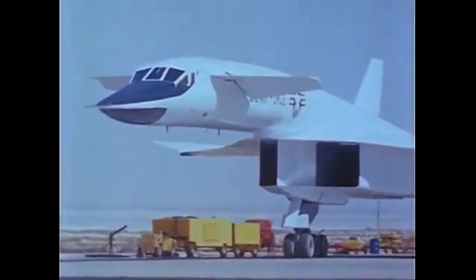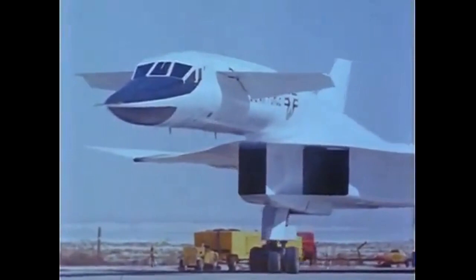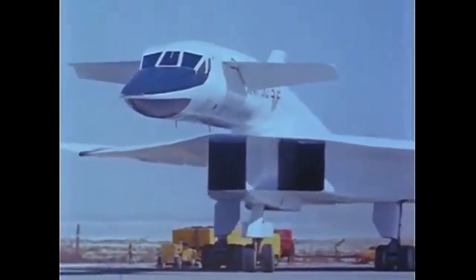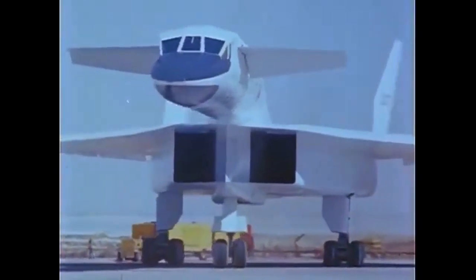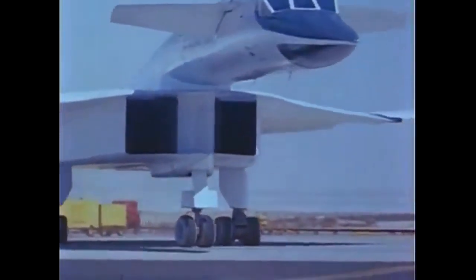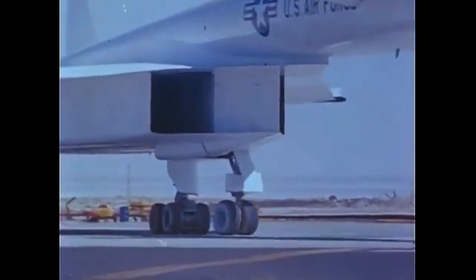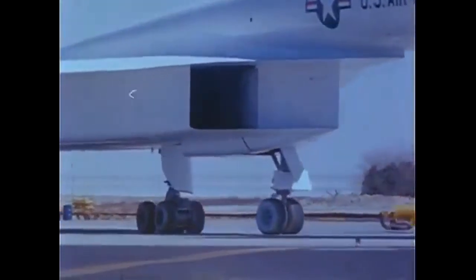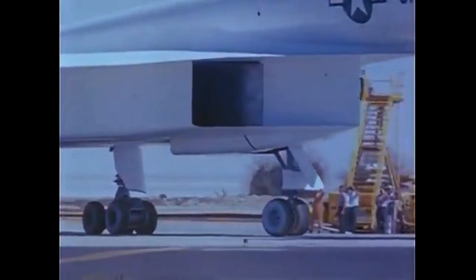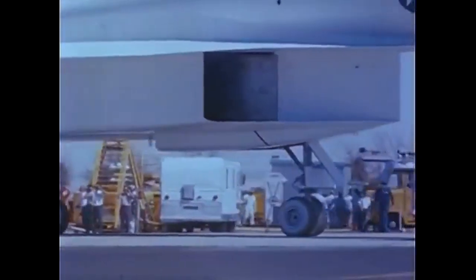The first XB-70 prototype was completed in 1964 and made its maiden flight on September 21st of that year. The aircraft was a marvel of engineering, with a wingspan of 105 feet and a length of 185 feet. It was powered by six General Electric J93 turbojet engines, which together generated over 200,000 pounds of thrust.